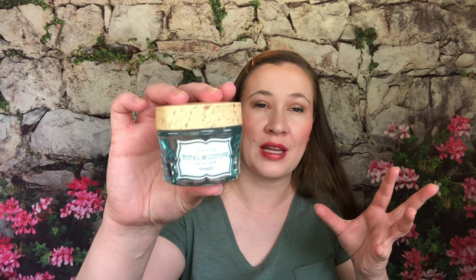I finished the Benefit Total Moisture Facial Cream. The jar is so heavy and beautiful — they do such a nice job with the packaging. It's too heavily scented to use on my face though, so I use it as a neck and chest moisturizer instead. I really like it and if I got more sets from Benefit I'd be happy to use it.